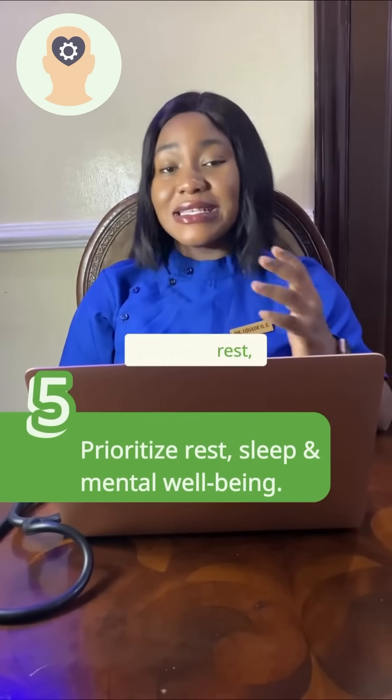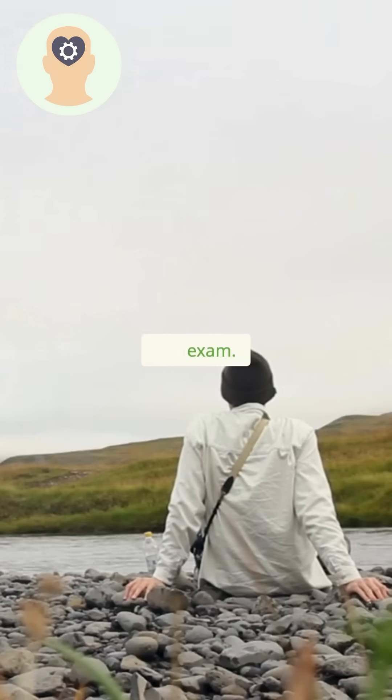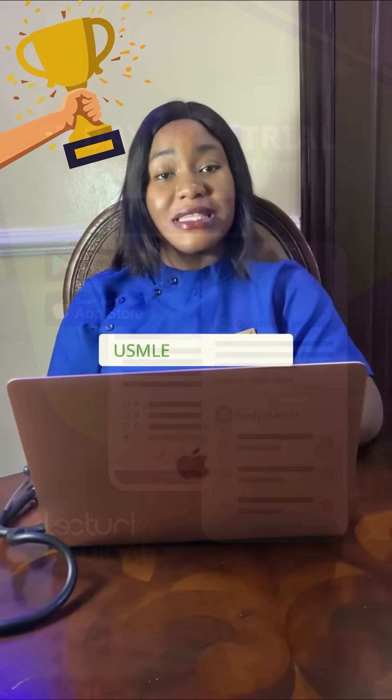And finally, prioritize rest, sleep, exercise, and relaxation techniques that can help you on the day of the exam. Pro tip: do not compare yourself with anyone. Trust in your process and be sure that you can ace the USMLE Step 1 exam.